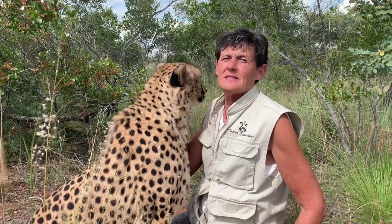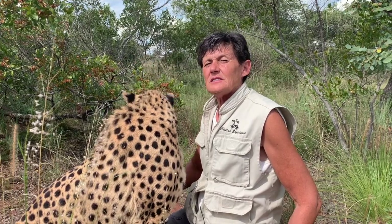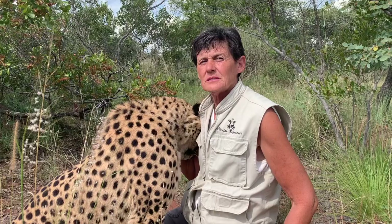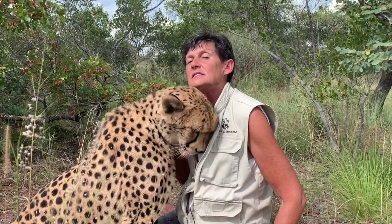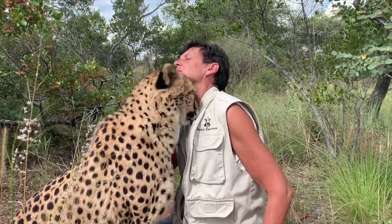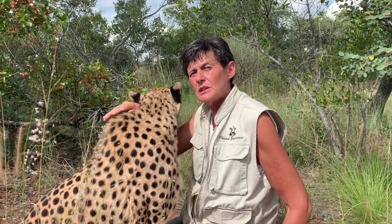Volunteering at ZA Cheetah Conservation is a total life-changing experience. It's about real people making a difference with the compassion and the sacrifice that they do for these animals. It's all about the animals — animals always come first.